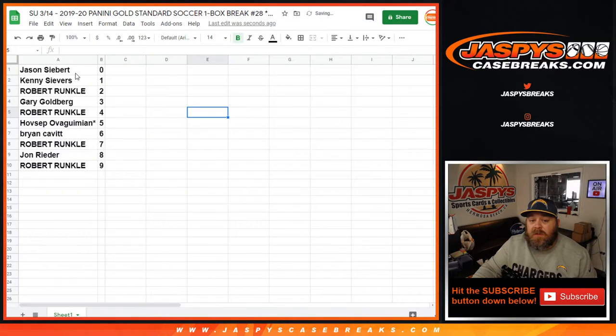Sorting by number: Jason Sievert with the 0 spot will get any and all redemptions within the box, even known 1 of 1 redemptions. Kenny with the number 1 spot will get any in-person 1 of 1s. And that's the random number block itself.